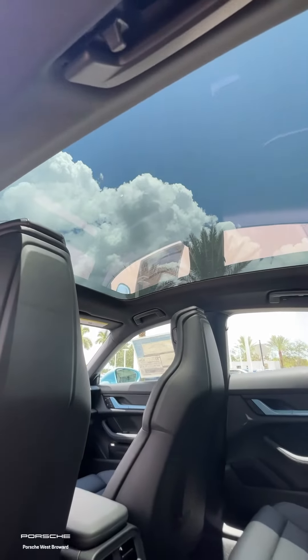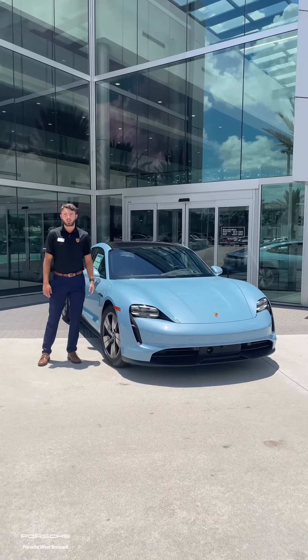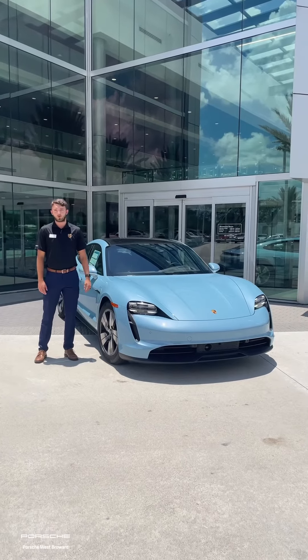If you're interested in any of our EVs, specifically our Porsche Taycans or any of our inventory here, feel free to give us a call or visit our website at Porsche West Broward.